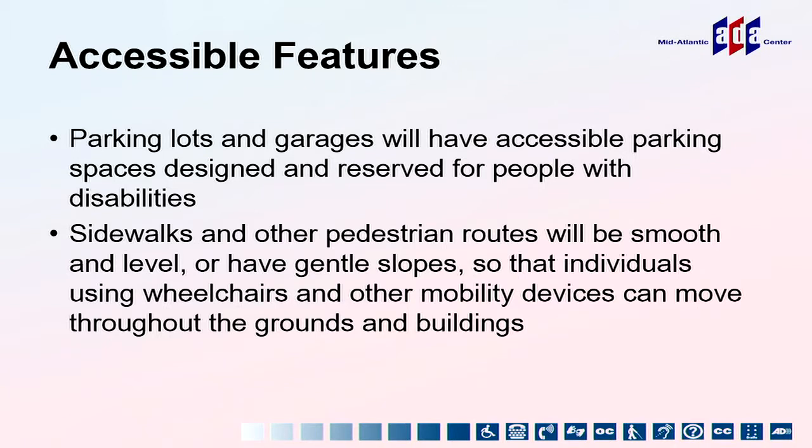If someone parks in your access aisle, and you have a van lift on the side, you're stuck — you can't get in or out. The new 2010 standards address this: the standard access aisle remains, but the rest of that extra space is incorporated into the parking space itself. You can back in or head in and position yourself within the space to get the extra room you need for the access aisle. This makes it far less likely that someone will park there.